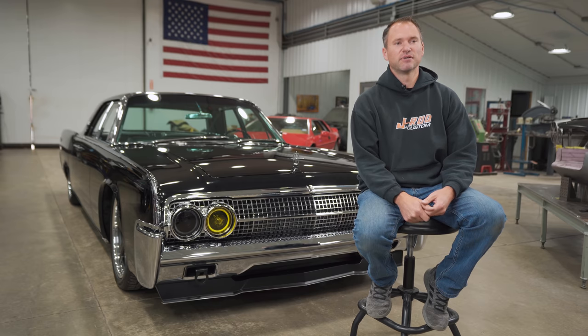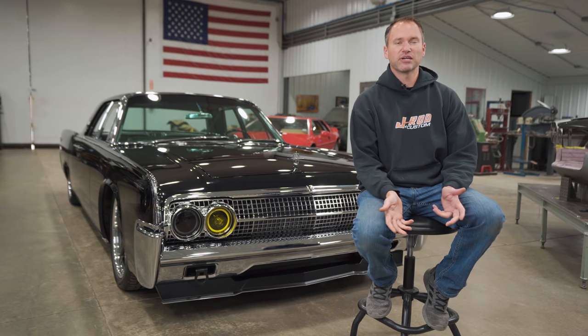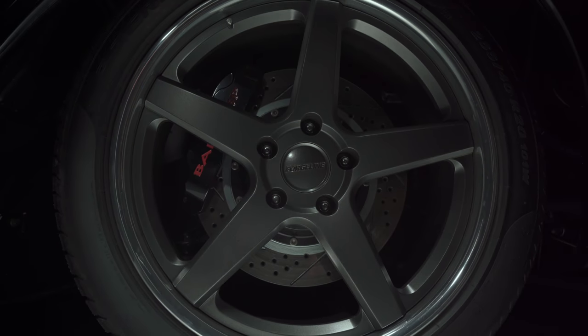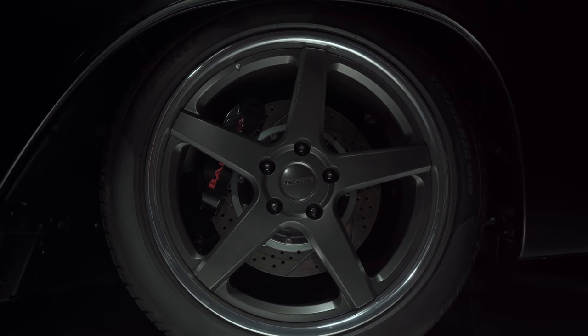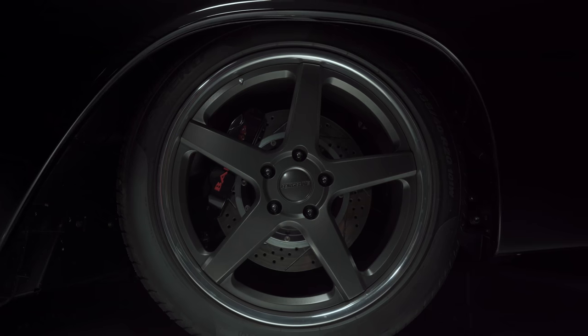He told me he doesn't do classic restoration — he builds hot rods. Like any other project, it snowballs. We ended up with a 500-plus horsepower engine, insane ride height on coilovers — not airbags — and a wheel and tire setup that's never been done on one of these cars before.